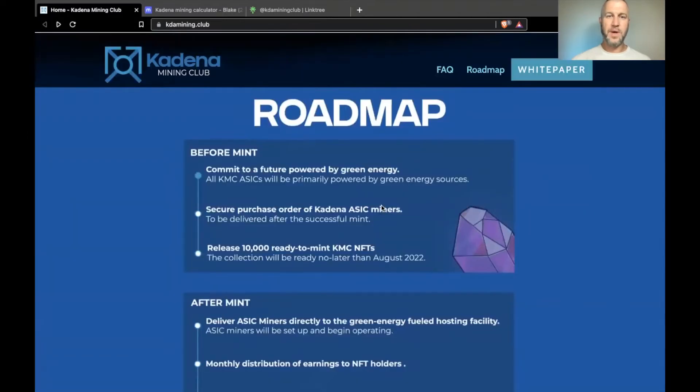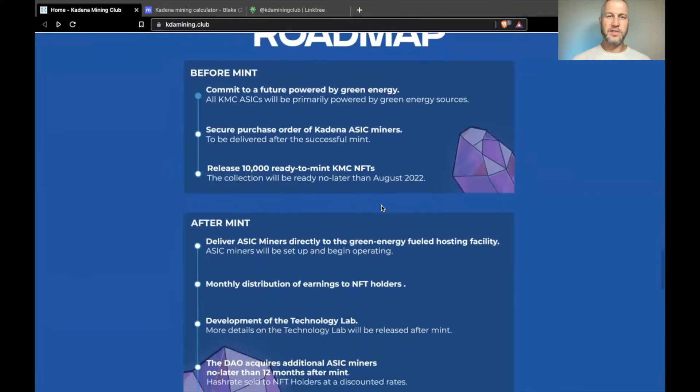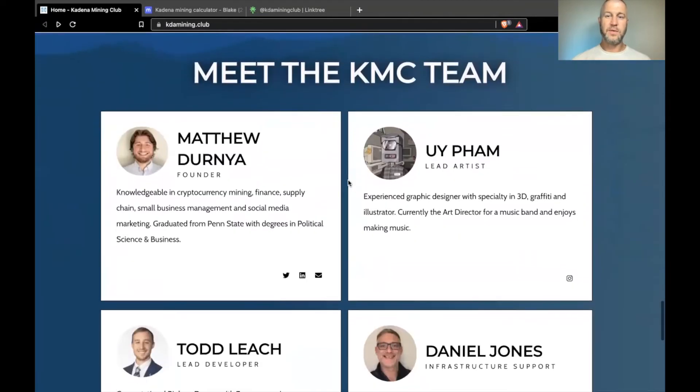On the roadmap, no later than 12 months after mint they're planning to acquire more miners. As the DAO treasury builds up, they'll go out and get more miners and give people who own the NFTs a higher hash rate at a discount, so you can increase the amount you're receiving every month.